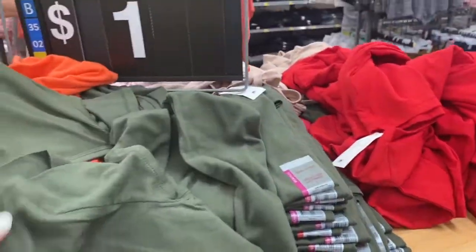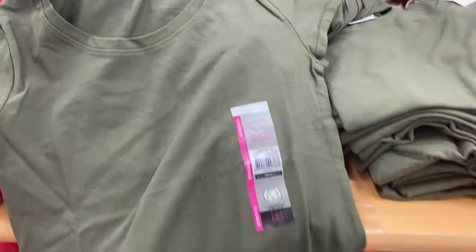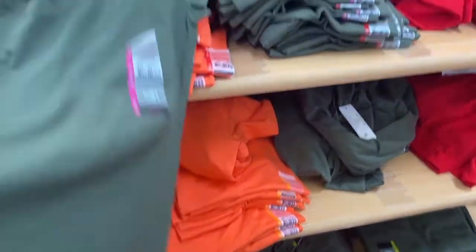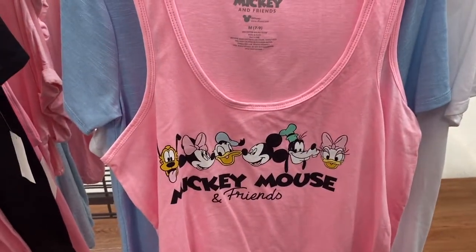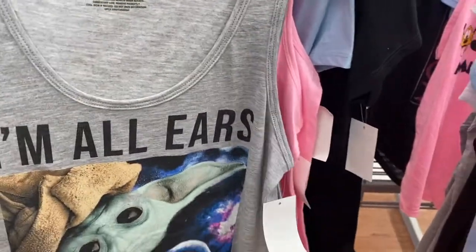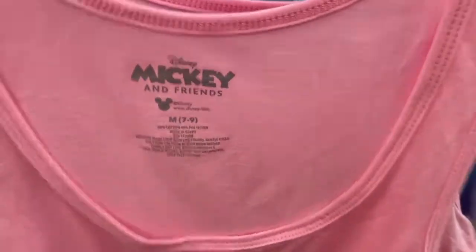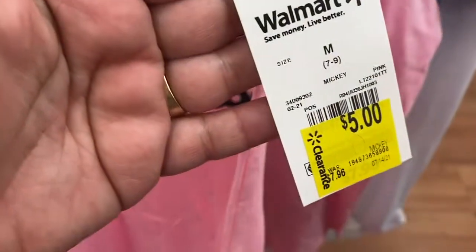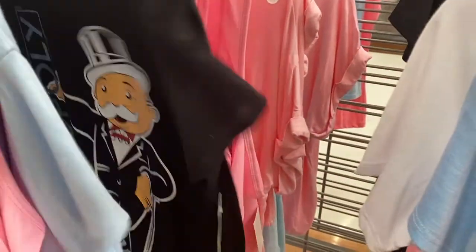There are all these little cute tops for $1.00 — here are the colors that they have. And these little tank tops of Mickey and Friends and Baby Yoda, these are $5.00. These are $5.00. How cute.